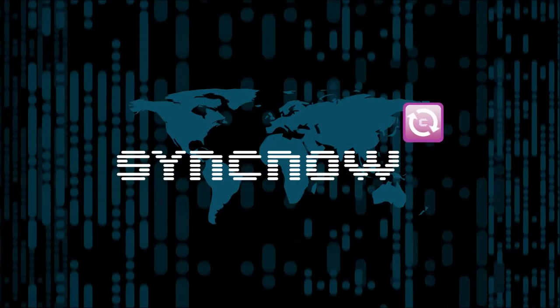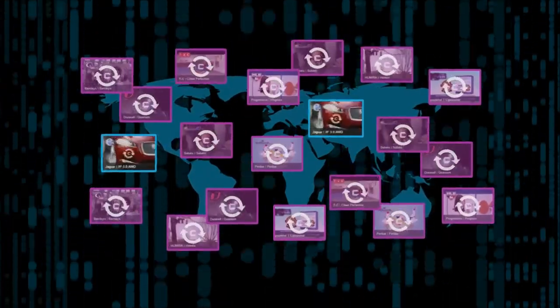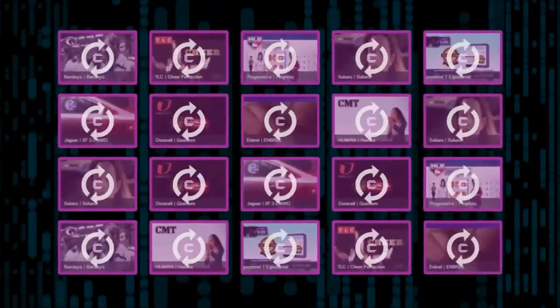Civvolution's revolutionary SyncNow ad service automatically recognises TV commercials in real-time across its extensive global television monitoring network of more than 2,000 channels. We build and maintain one of the largest advertisement databases, which is updated daily.